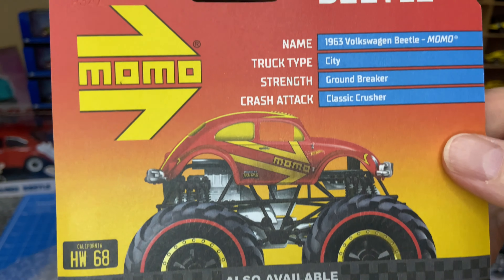I believe this is a store exclusive — Target Store, I think. Chevy Camaro. That's pretty awesome. I haven't seen much info on the internet yet around this one because it's pretty new, but yeah, that's a cool one.